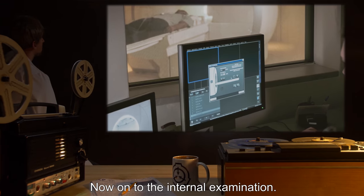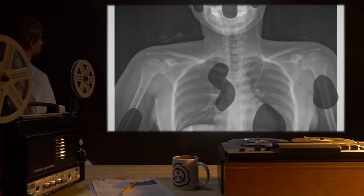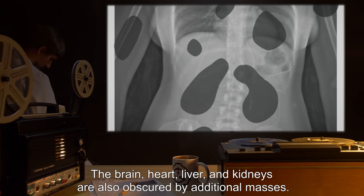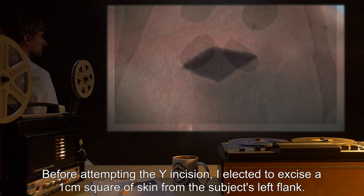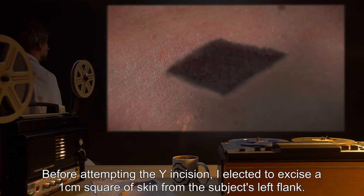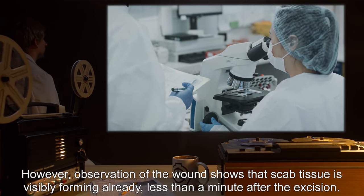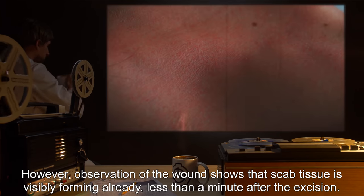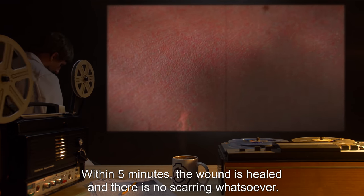Now on to the internal examination. X-rays previously taken of the subject show a number of irregularly shaped masses throughout the body. Among these are the orifice blockages noted above. The brain, heart, liver, and kidneys are also obscured by additional masses. Before attempting the Y incision, I elected to excise a one centimeter square of skin from the subject's left flank. Examination of the tissue under a microscope shows nothing out of the ordinary. However, observation of the wound shows that scab tissue is visibly forming already, less than a minute after the excision. Within five minutes, the wound is healed, with no visible scarring whatsoever.